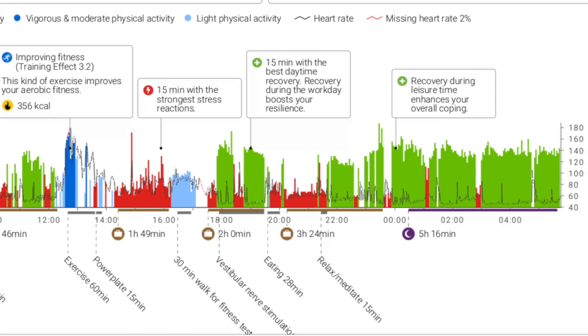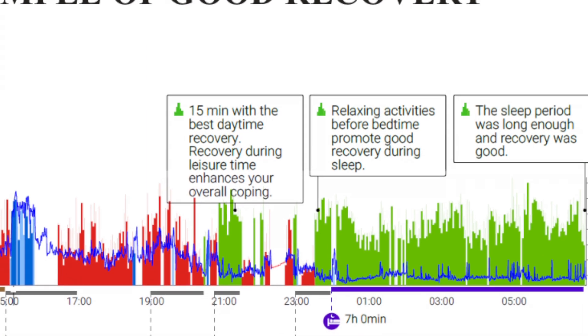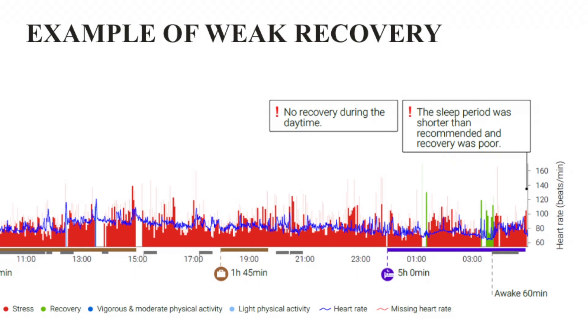Are those green segments on the chart really the key to having a healthy body? The key is getting mostly green when you're sleeping, and getting enough sleep. What would a really unhealthy report look like? It can be pretty much just red — stress reactions all day — and that usually doesn't raise too many alarm bells if the sleep period is green. But if the sleep period is also very red, that's more concerning.